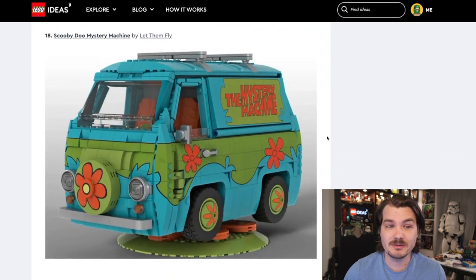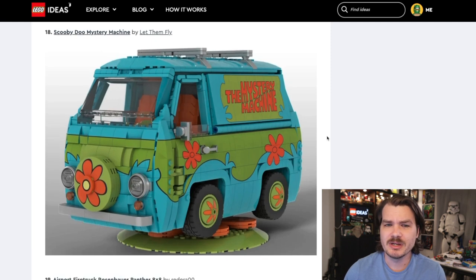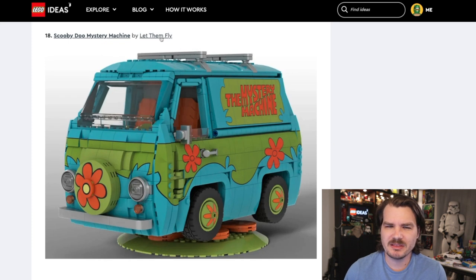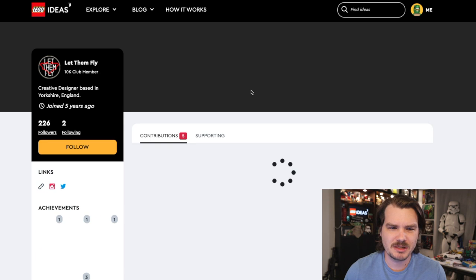Speaking of not enough mass appeal — you guys remember a little show called Scooby-Doo? This is a Mystery Machine from Scooby-Doo, and I think LEGO made this before. Logistically, I'm curious how this would even be turned into an actual set, because the decals on the side — these intricate waves and stuff — that couldn't possibly be stickers. That would be a crazy logistical scenario. But I think I follow Let Them Fly LEGO on Instagram — they make some very cool stuff.